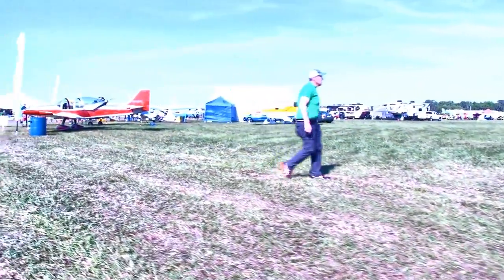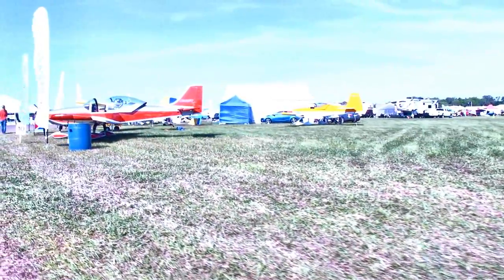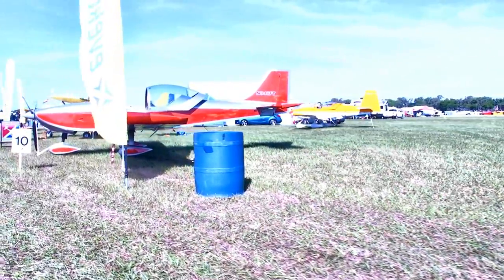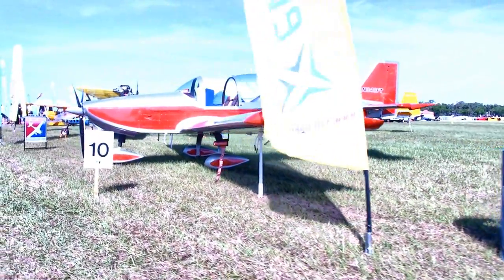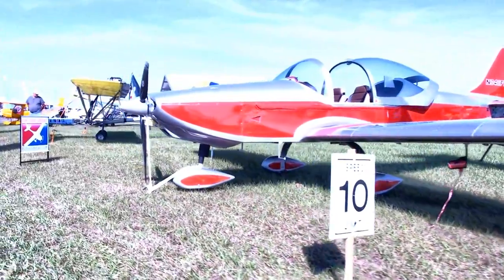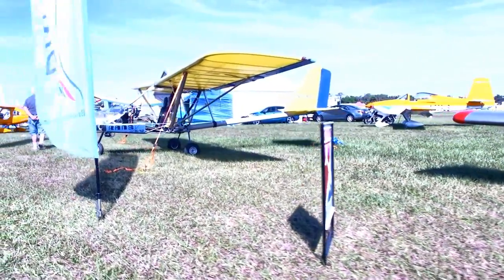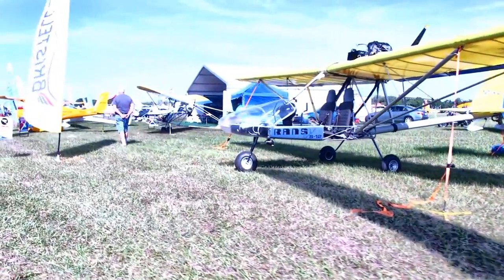We're going to make a pass by the LSA mall, which is well populated again this year. There's an RV-9 back there, registered as a light sport aircraft — an experimental light sport aircraft. Right in the foreground is a beautiful used aircraft, several years old but you can hardly tell — that's a Breezer from Germany, a very nice flying airplane. Next is a Rans S12 Airaile, distinguished by having a 90 horsepower Viking engine on it.